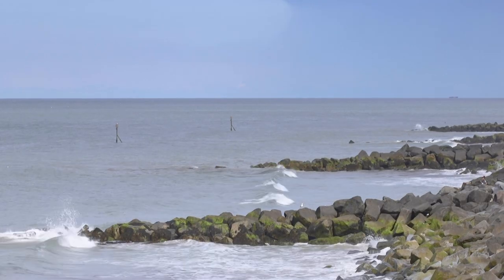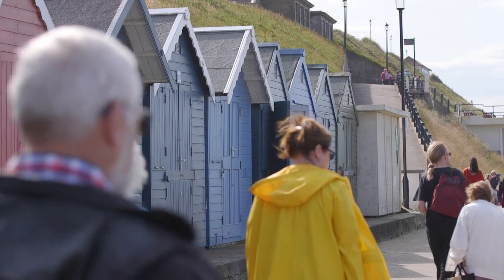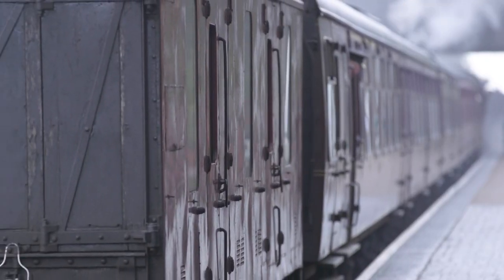The popular seaside town of Sheringham is approximately two miles west of the club site. Have a stroll along the beach promenade and have a look at the colourful beach huts, or catch a ride on the Poppy Line on the North Norfolk Steam Railway to Weybourne.